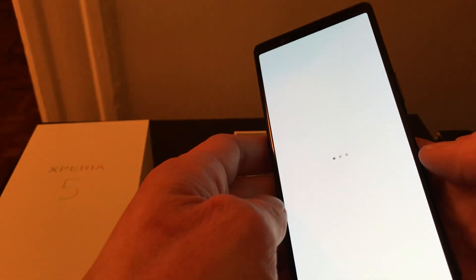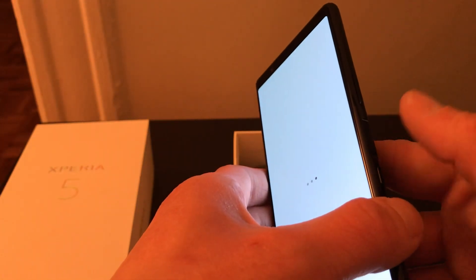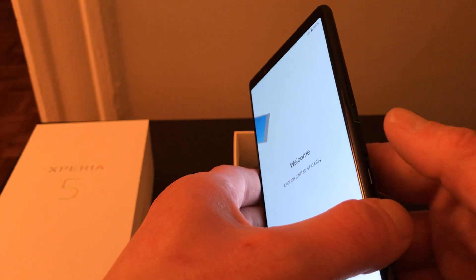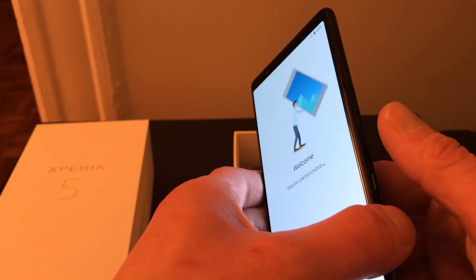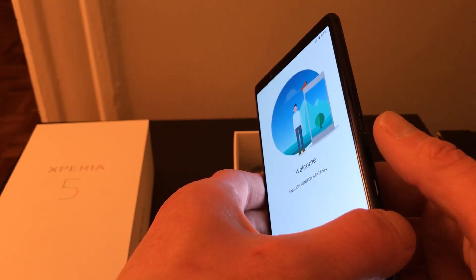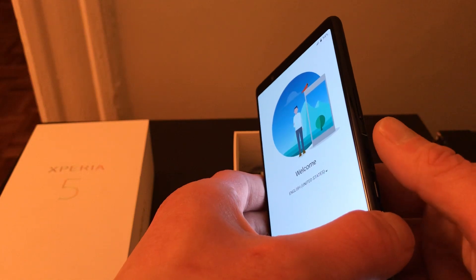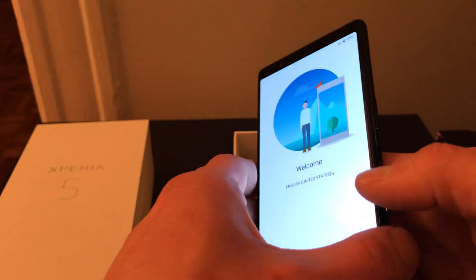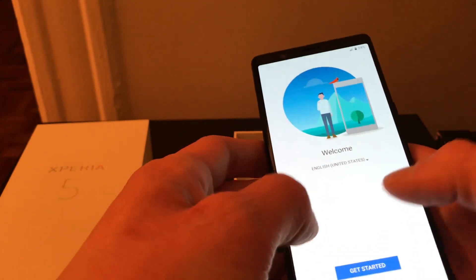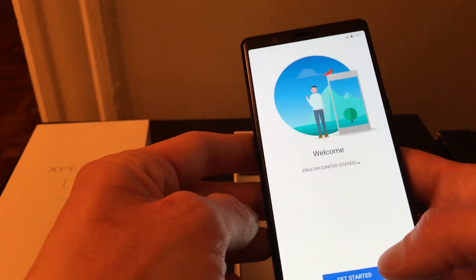What I like that they did was separate the fingerprint scanner from the power button, because on the X Compact they were integrated — you could never just turn the screen on real quick. It always just popped open and made you go right into the phone; you could never just check your notifications off the bat.